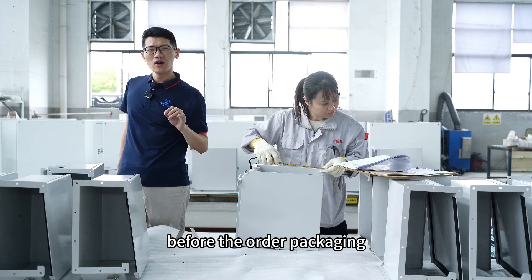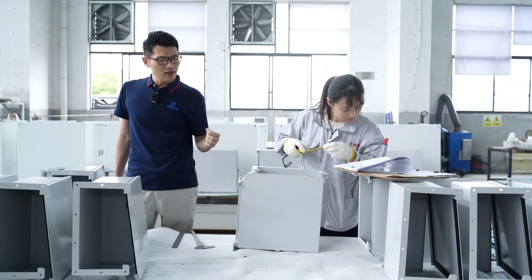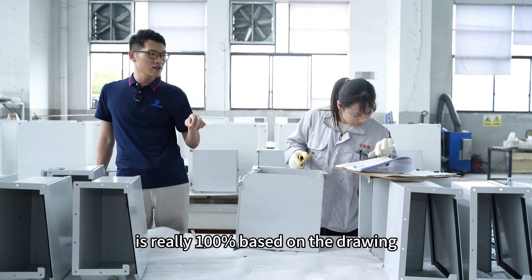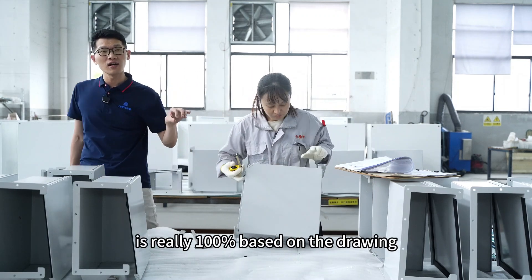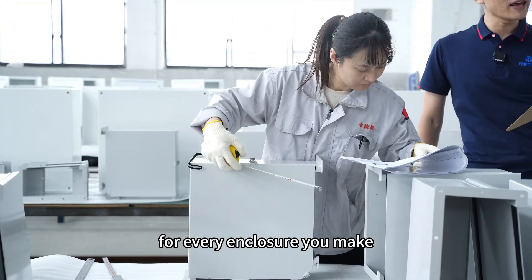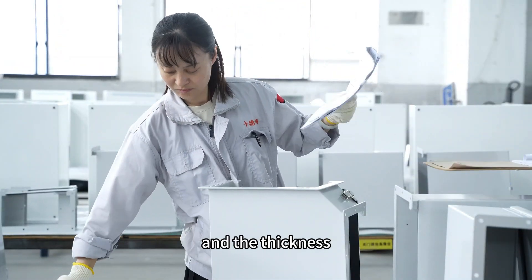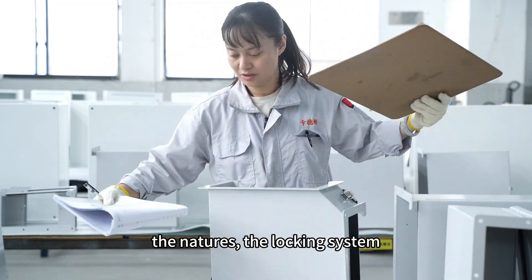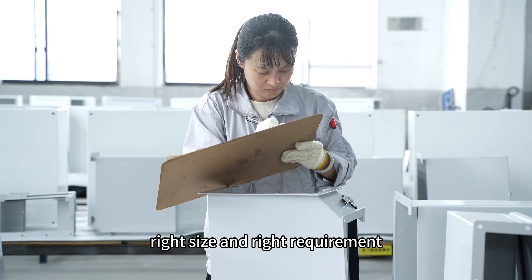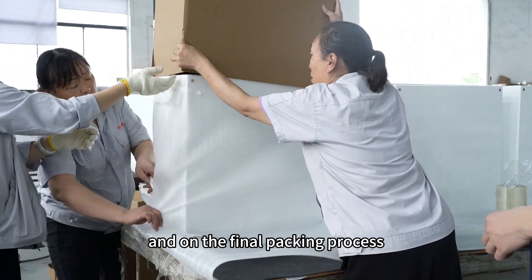This is the quality control process for the final product, performed before packaging. We verify every detail including size, thickness, accessories, drawings, sealing system, and overall structure — all 100% according to the drawing. We also produce a quality control report for every enclosure, checking holes, material thickness, back panel, mounting system, and all accessories against the order requirements.